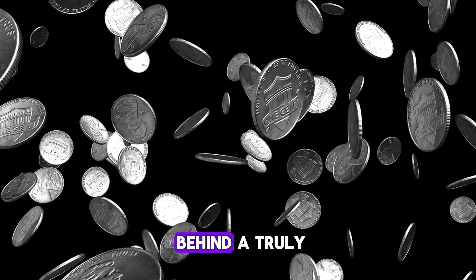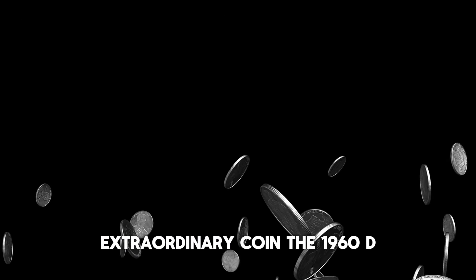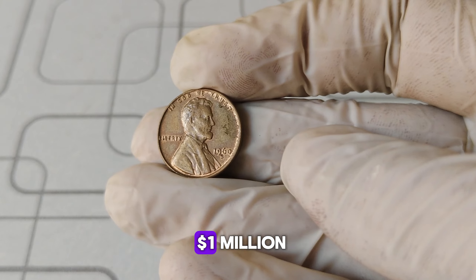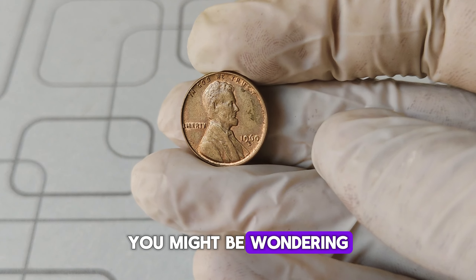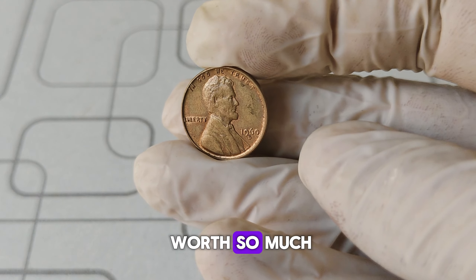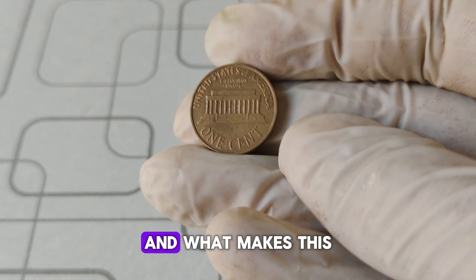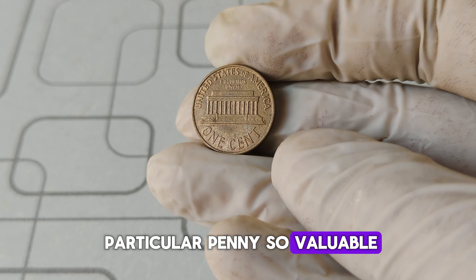Today, we're exploring the story behind a truly extraordinary coin, the 1960 D Lincoln penny with a D mint mark that's worth a staggering $1 million. You might be wondering, how can a simple one-cent coin be worth so much? Well, let's delve into the history, the unique features, and what makes this particular penny so valuable.